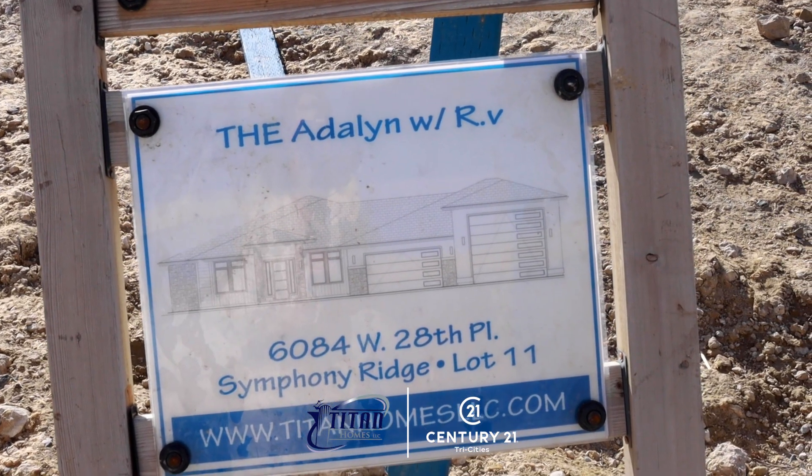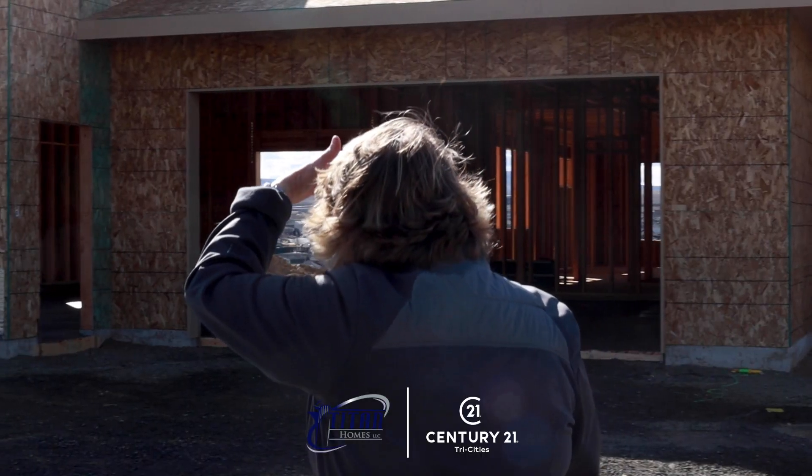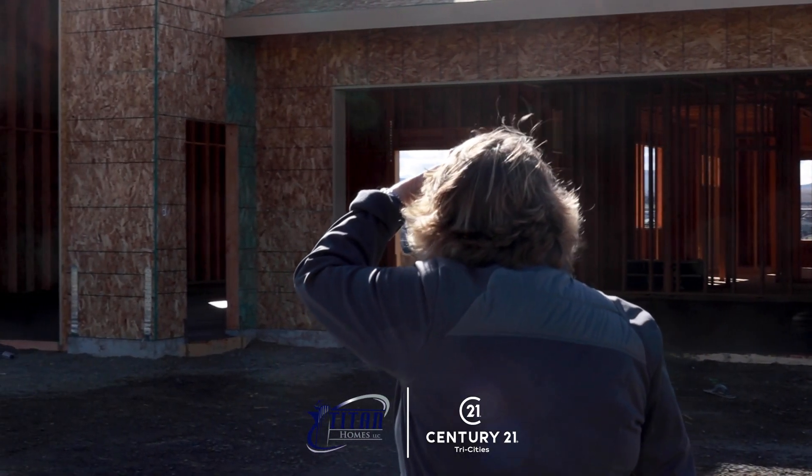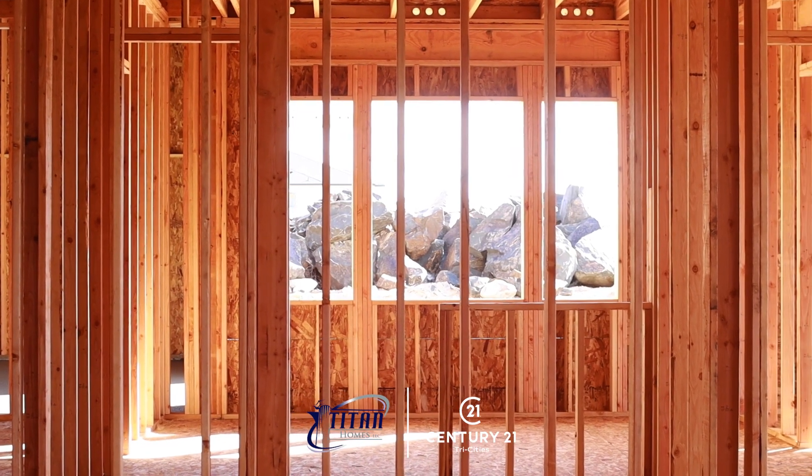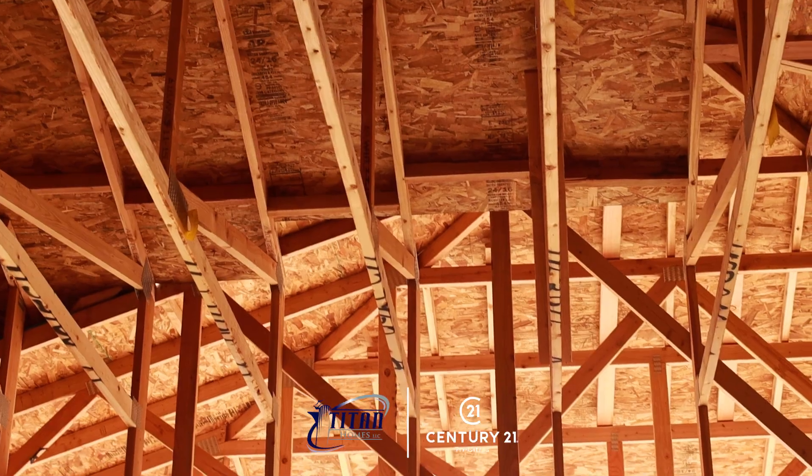We've got 14 new floor plans. We've got a lot of really gorgeous large one-level Ramblers, but we also have some gorgeous plans for Rambler basements and we have some Rambler basement lots.